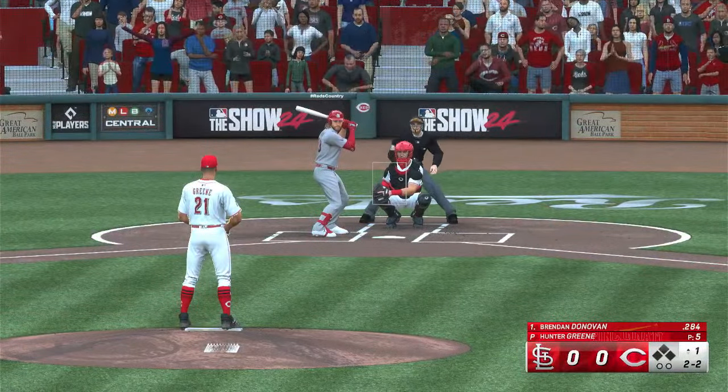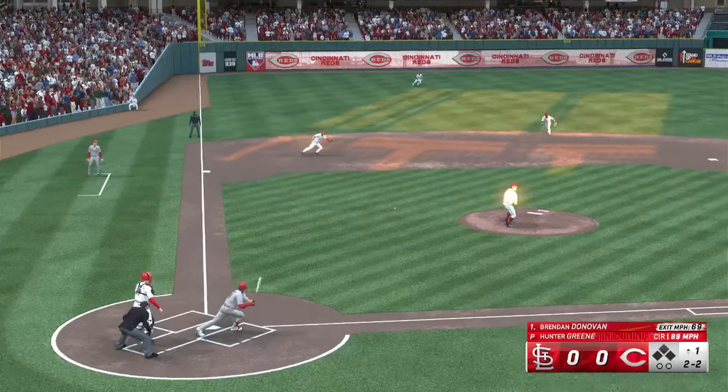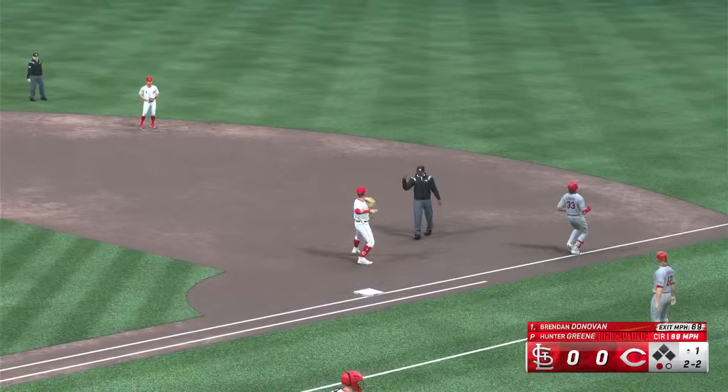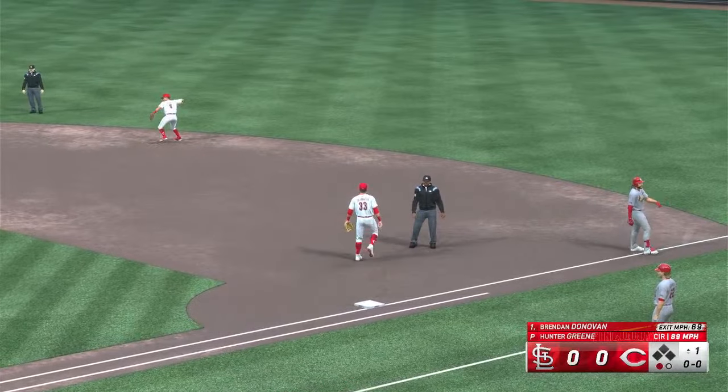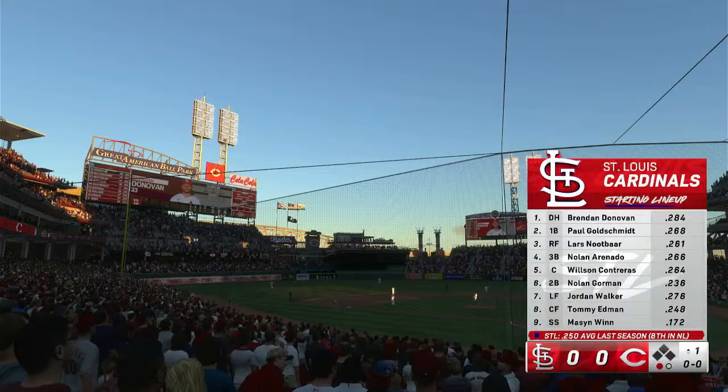Outside low, two and two. This is a guy that can be frustrating for pitchers because he fouls off so many pitches and grinds out the at-bat. I'm sure there are some times where pitchers would rather just give up a first pitch single than have to waste six or seven pitches on one hitter. One up, one down.